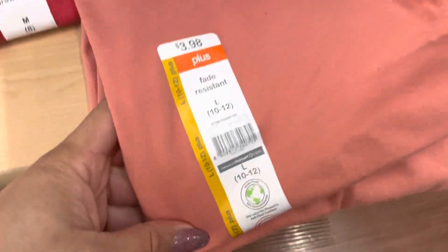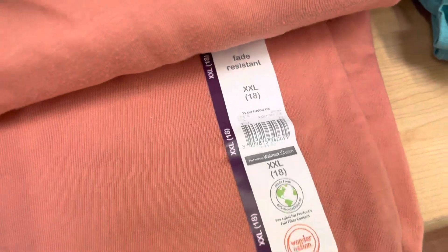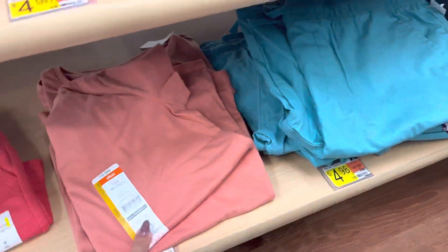I also found these shirts right here for $0.03. They have size large, extra large, and 2X. So they're going to be right here — I'm not taking them. I put them next to the blue shorts right here, so if you guys are in the area, you guys know where they would be at.